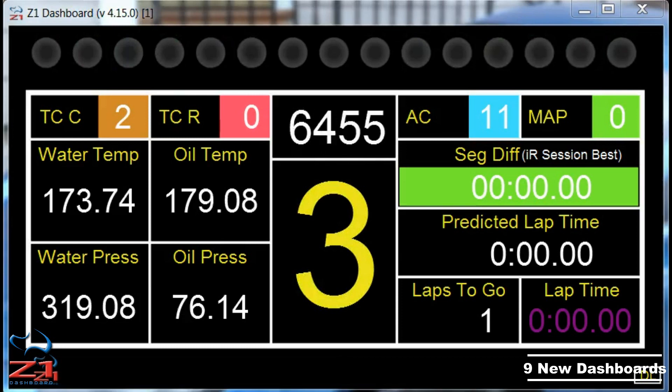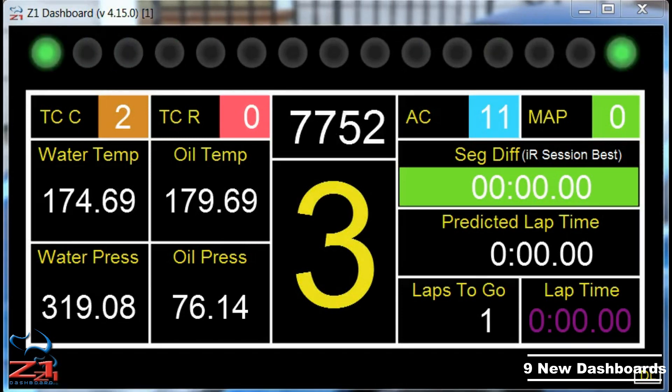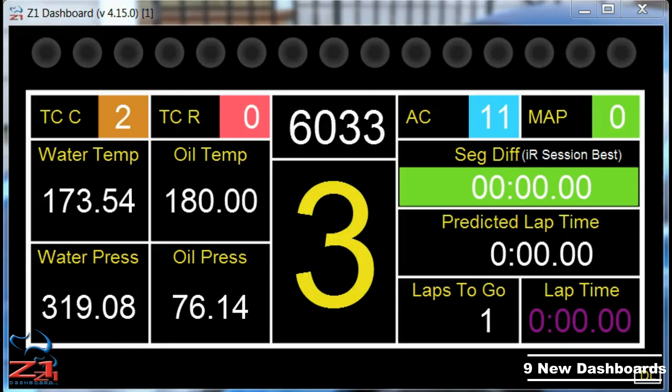On the road car side we have five various displays for the 911 RSR, and on the oval side we have four versions of the digital stock car dashboards, which are formatted for the more square 480x272 displays.